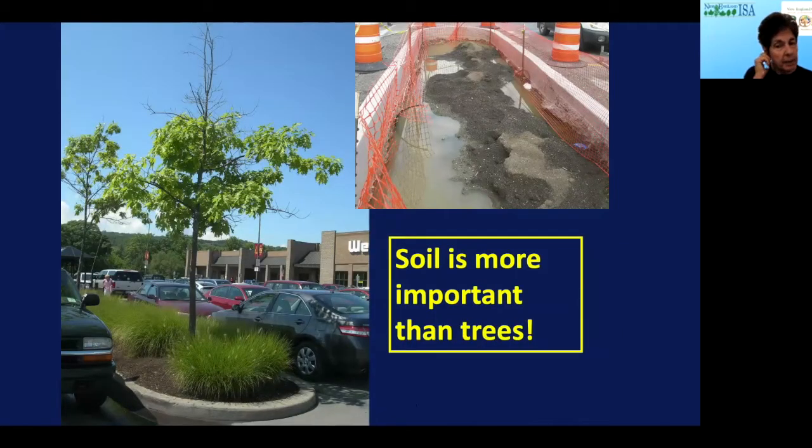Soil is more important than trees when you're dealing with the urban landscape. Here you can see a parking island where a perfectly good red oak is dying back and looking poorly. I had the opportunity, when they were doing some work in this parking lot, to look at that island — and after a rainfall there was no drainage at all because the soil underneath was compacted when they built the parking lot. You have a bathtub. When you have a bathtub, you can choose plants that tolerate standing water — and there are some — but you can also change the soil and make it more amenable to a large number of plants.